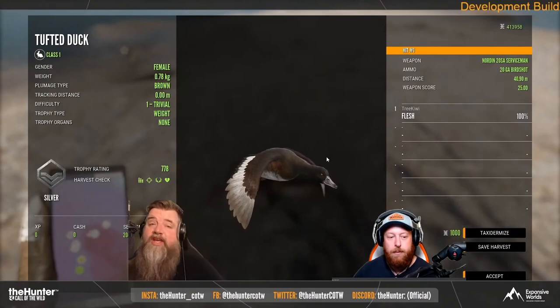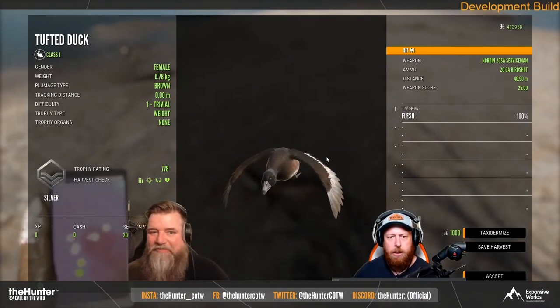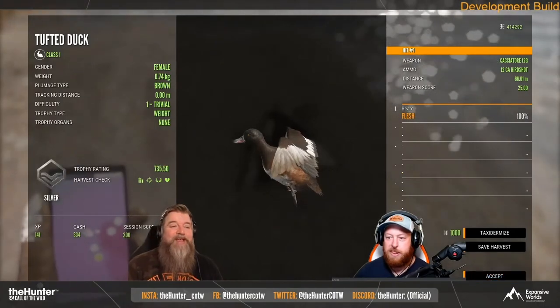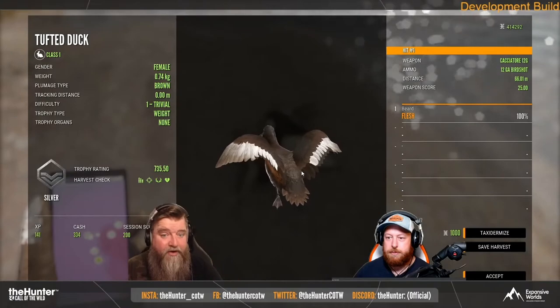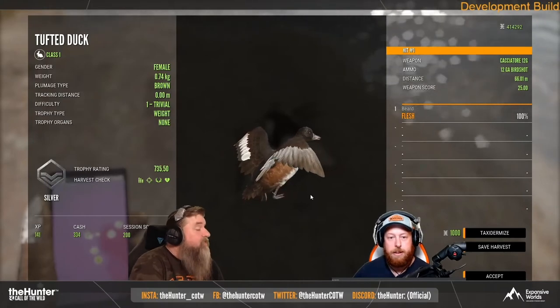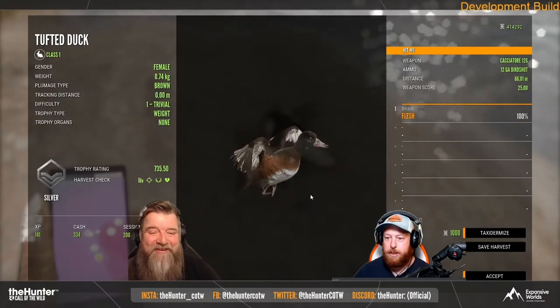I also have a couple of clips from one of EW's live streams in which they shot a couple of male and female tufted ducks, so you can see what they look like in the harvest screen. The female is shown here — they have a sort of reddish tint to their feathers, and right underneath the wings there's a rusty red patch of feathers, which then goes into white feathers, which I think is really beautiful.